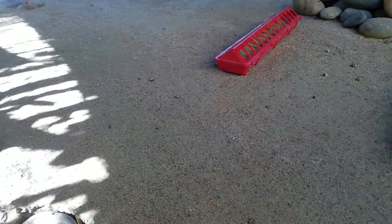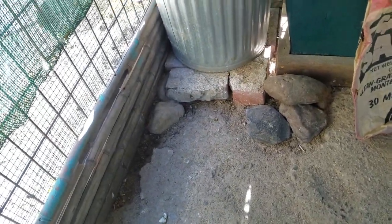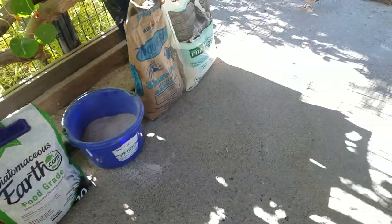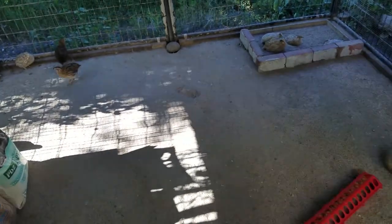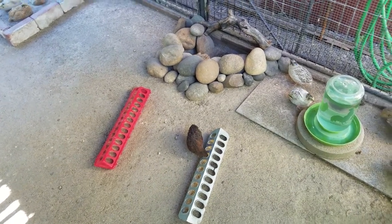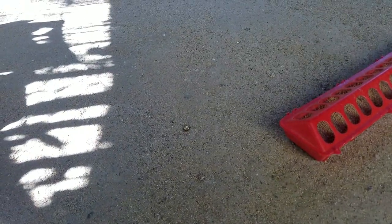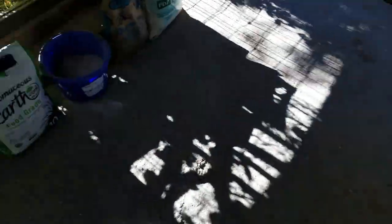Even though the quail have three dust baths in here, they still like to kick up gaps in the floor, so I end up sticking cobblestones in those spots for now until I figure out how to fix the floor. If I was going to build this kennel outright for quail, I would have poured a concrete slab. But we make do — I keep a thin layer of sand on the floor, which makes it really easy to sweep.